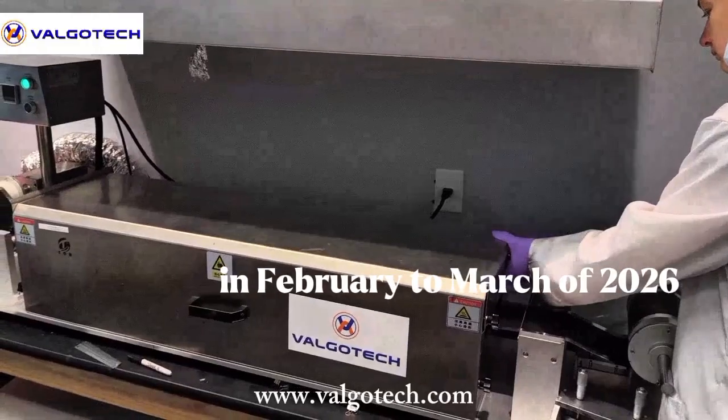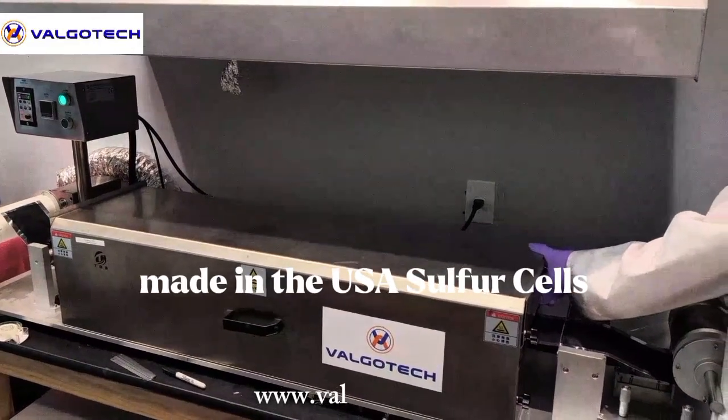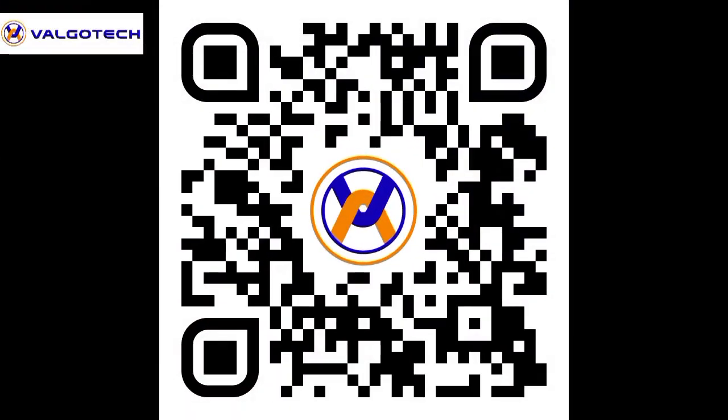In February to March of 2026, we will start manufacturing our high-performance, made-in-the-U.S.A. sulfur cells. Visit our website or scan the QR code to learn more or to be added to our pilot list.